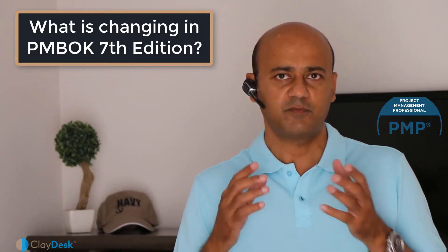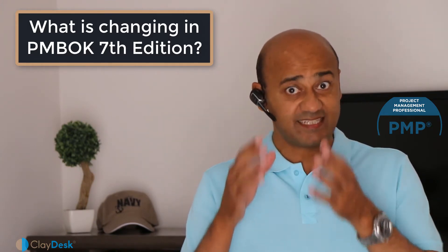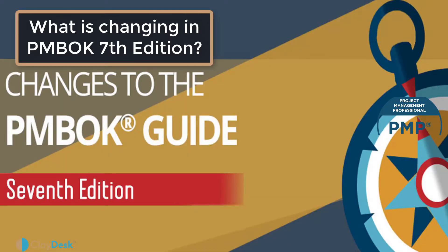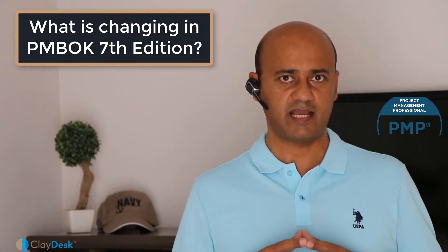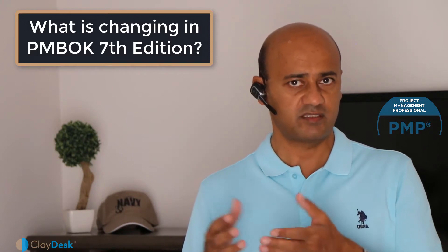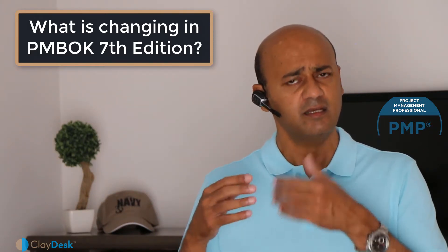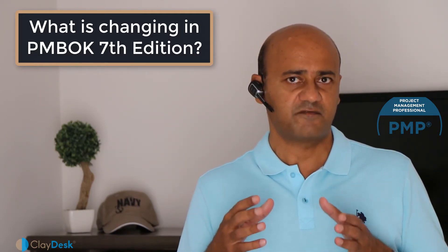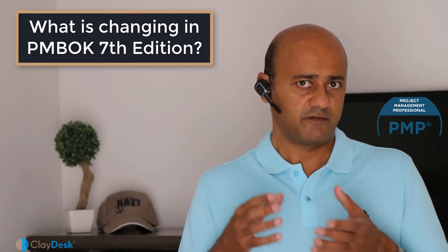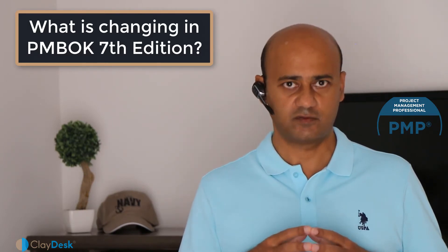Welcome — let's take a look at the PMP certification, and more specifically the PMBOK 7th edition, which is the latest upcoming edition. If you're looking to get your PMP certification, one of the most important resources to prepare for the PMP exam is the PMBOK, whether it's the 6th edition or the 7th edition. This is a guide for PMP and other certifications that the Project Management Institute (PMI) provides and conducts.